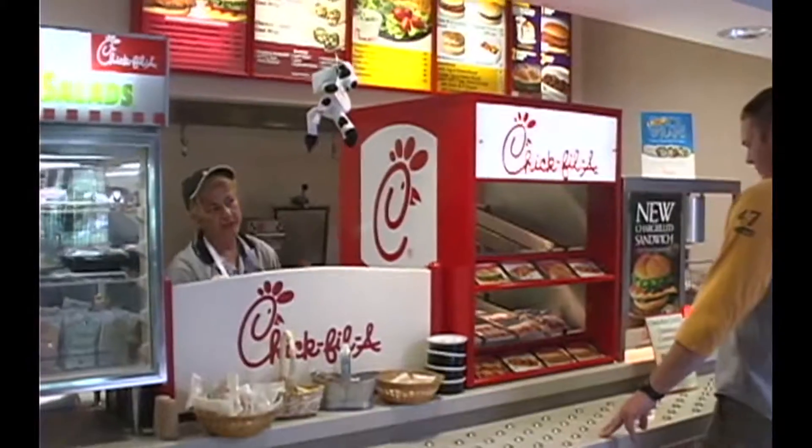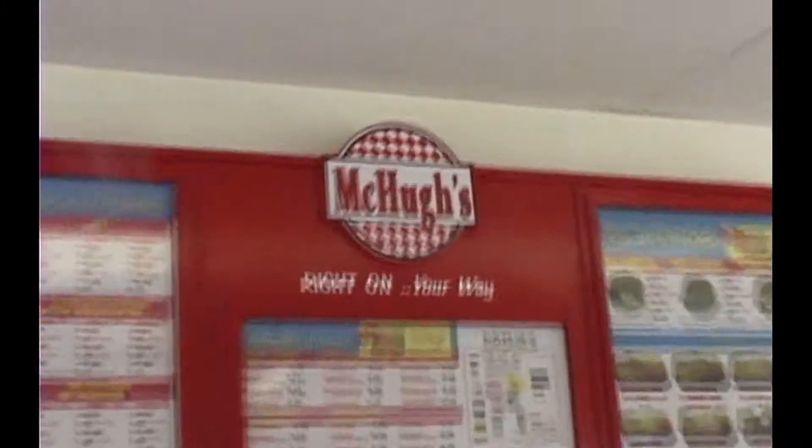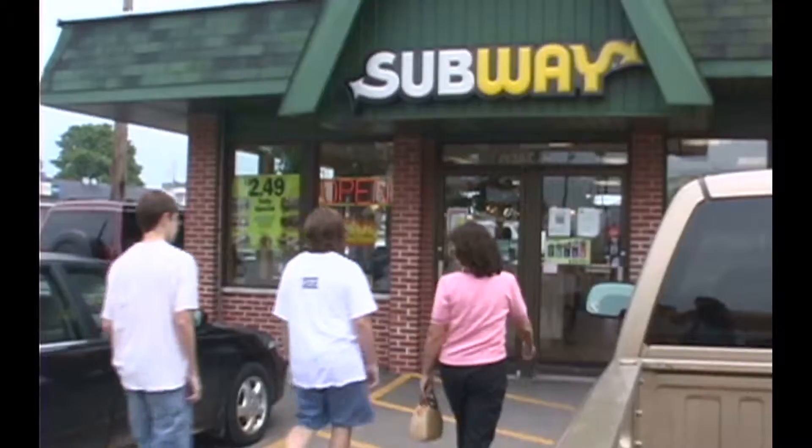One of the things we've done with our nutrition students to give them real-world experience is we looked at portion sizes. We did a video called Portion Size Me where our students went out, ate fast food for 30 days, we recorded what they did, and we made a video out of it.